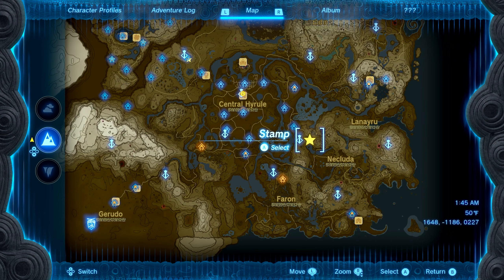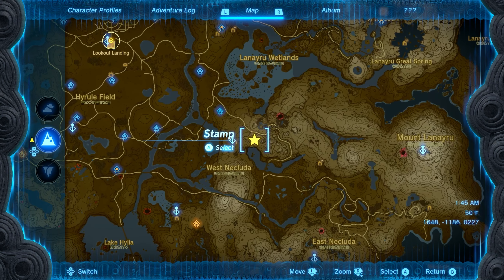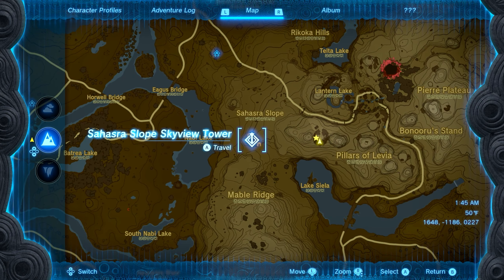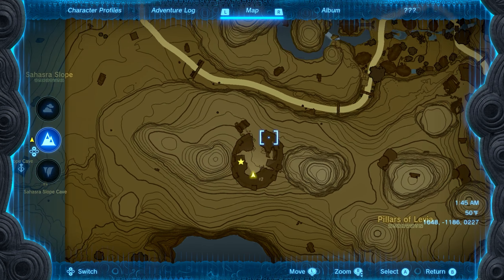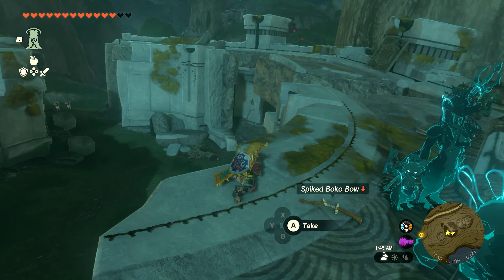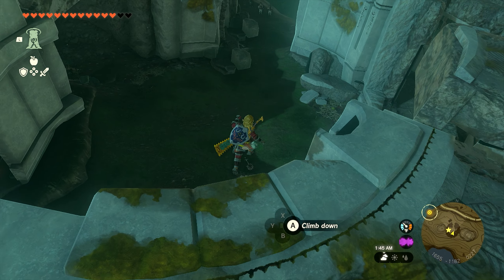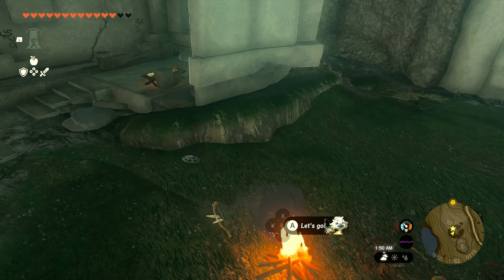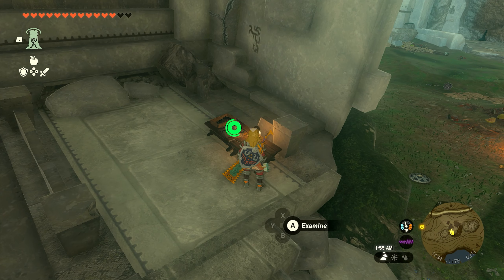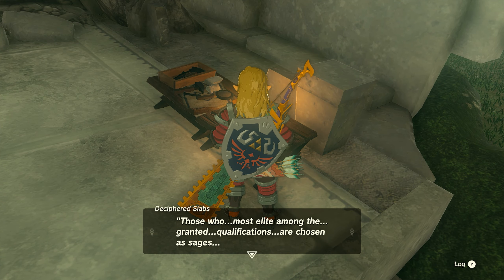The first location is southeast of Central Hyrule where I've placed a star on the map, just east of the Ahasra Slope Skyview Tower. There'll be a little circle so you'll know exactly where you need to be. Once you get here, you'll have a couple of goblins to take out. After clearing them, go to the little back room area where there's a book on a table — examine this book to move on.